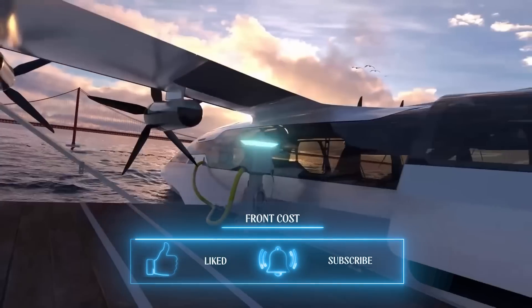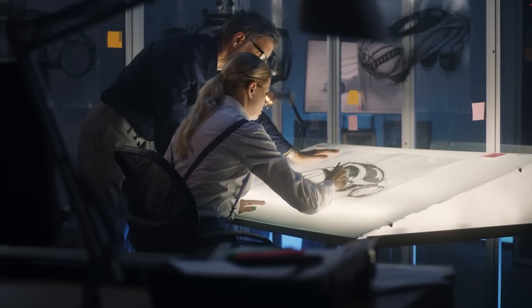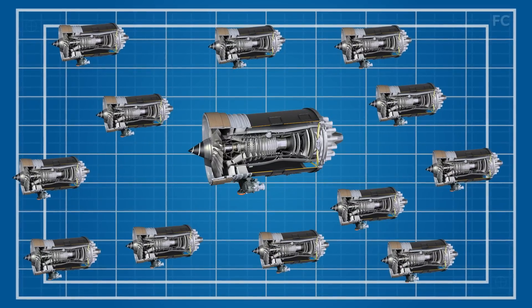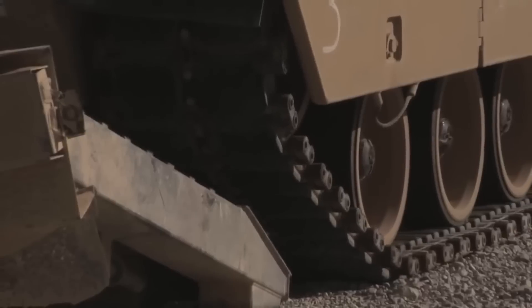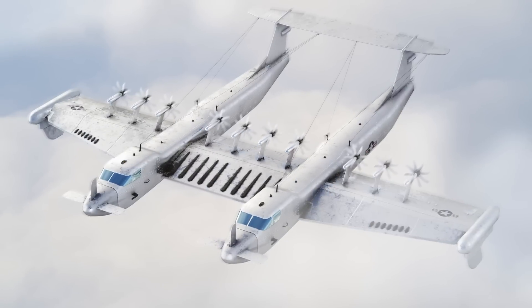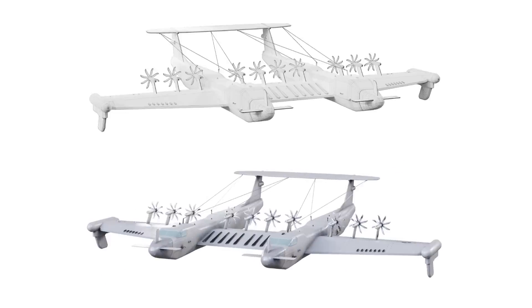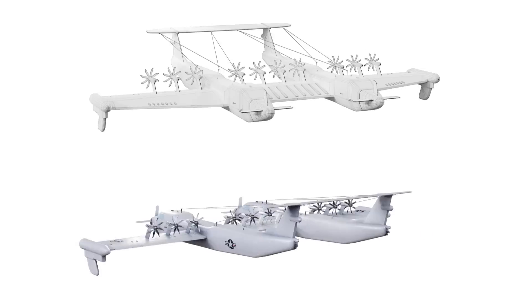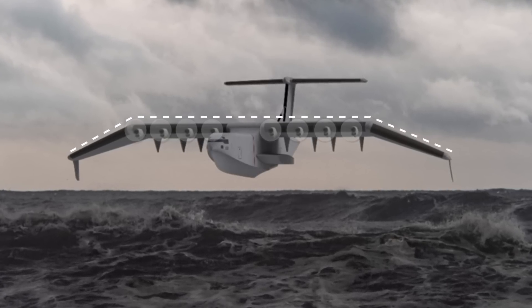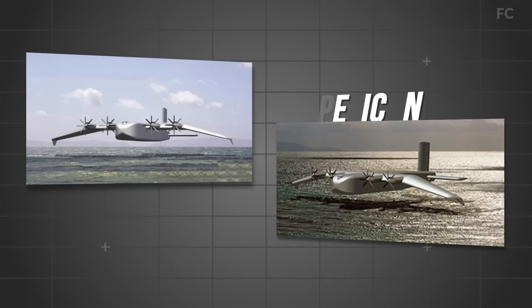DARPA chose two finalist manufacturers to build prototypes. General Atomics, partnered with Maritime Applied Physics Corporation, uses 12 turboshaft engines powering a mid-wing twin-hull aircraft — a design that allows cargo to be loaded and unloaded twice as fast, and more closely resembles DARPA's original concepts. The other finalist, Boeing subsidiary Aurora Flight Sciences partnered with Gibbs and Cox and Reconcraft, offers a mono-hull, high-wing design primarily using eight turbine engines with forward-facing propellers and downward-facing wingtips.